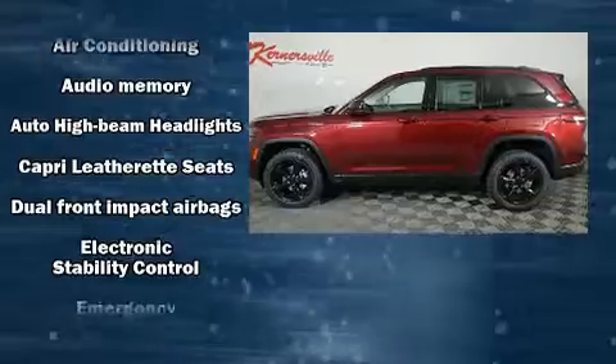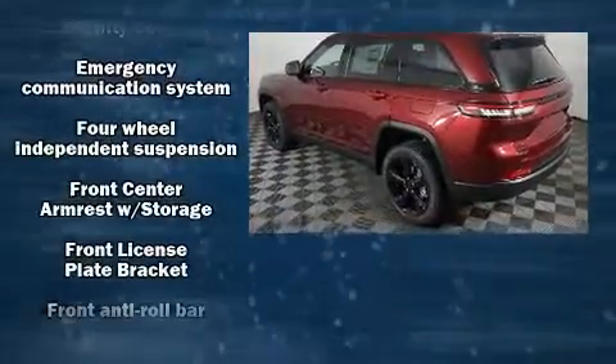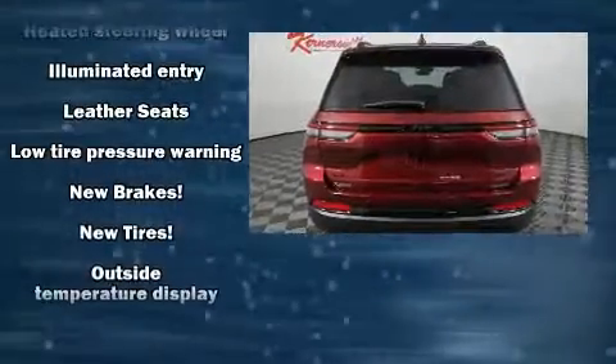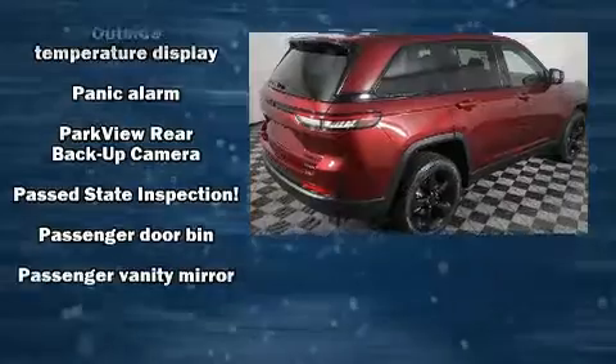Jeep prioritized fit and finish, as evidenced by adjustable headrests in all seating positions, power front seats, a built-in garage door transmitter, heated front and rear seats, front dual-zone air conditioning, a roof rack, and remote keyless entry.